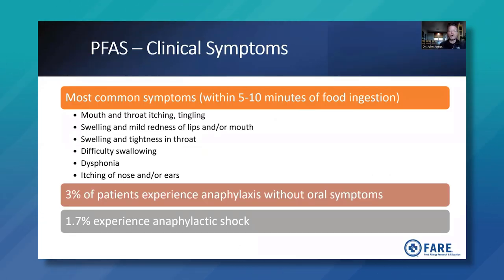The most common symptoms occur within five to ten minutes of food ingestion — immediate symptoms. These include mouth and throat itching or tingling, swelling or mild redness of the lips or mouth, swelling and tightness in the throat (laryngeal edema), difficulty swallowing, dysphonia or difficulty talking because the vocal cords are involved, and itching of the nose and/or ears. Three percent of patients experience anaphylaxis or a systemic allergic reaction, and they may not have oral symptoms — they can go right into a systemic reaction. About 1.7% experience anaphylactic shock.